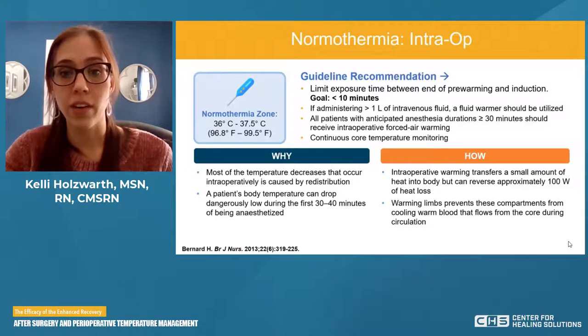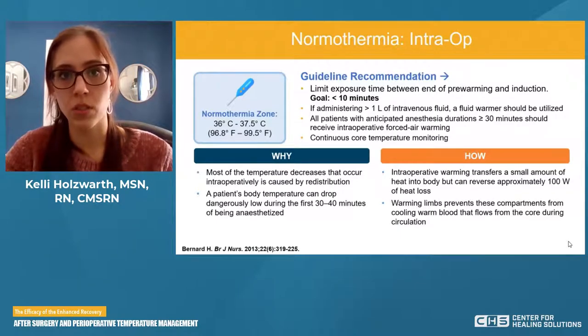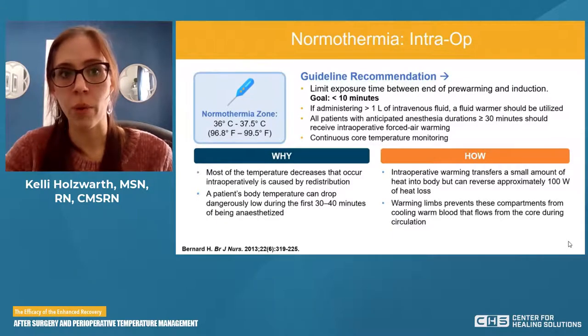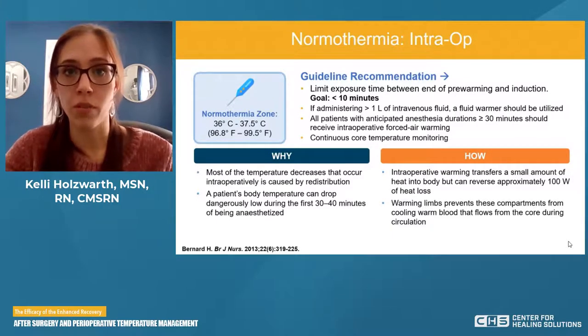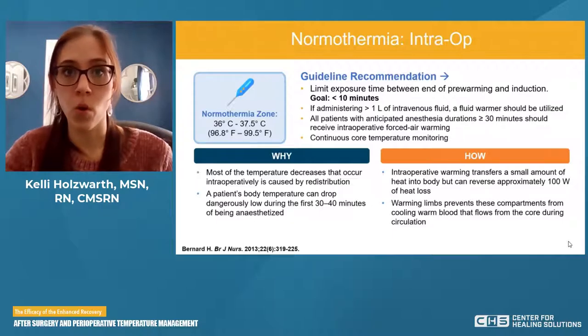Warming limbs prevents these compartments from cooling the warm blood that flows from the core during circulation. Our core is typically warmer; our periphery — feet, legs, hands, arms — will be a bit cooler. These warming devices, like a gown or a blanket, cover those areas. When our body naturally shunts blood from core to periphery, instead of going from warm to cool and everything getting cold, it's now warm to warm because we're warming the periphery — keeping the whole body warm.